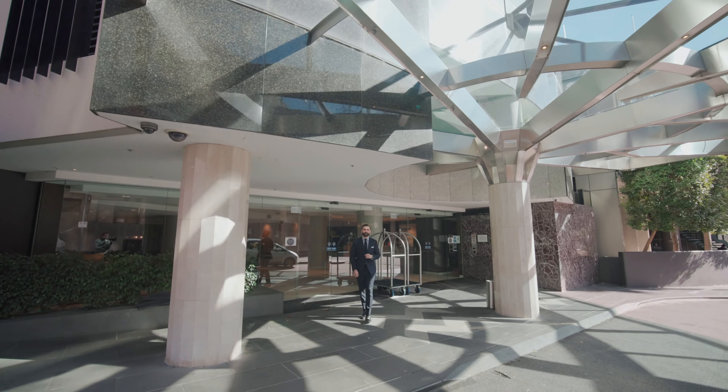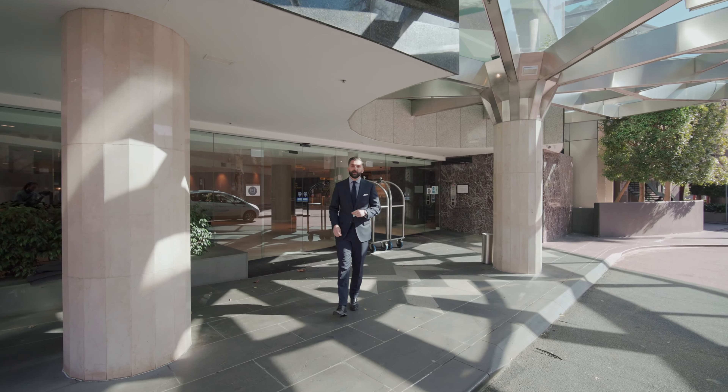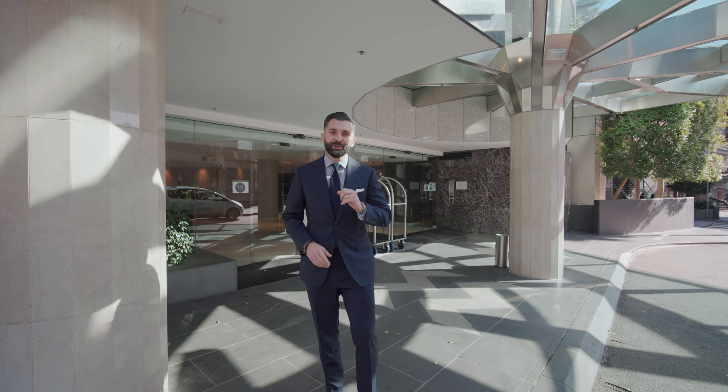Welcome to Key West Suites here at 26 Southgate Avenue — one of the very few riverfront properties available, making it tightly held and a highly sought after building. Now let's go and see your new home.